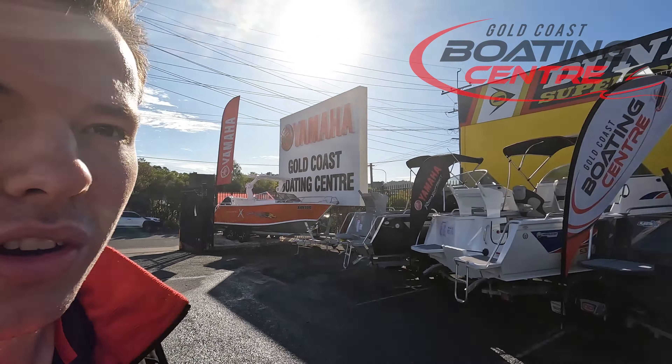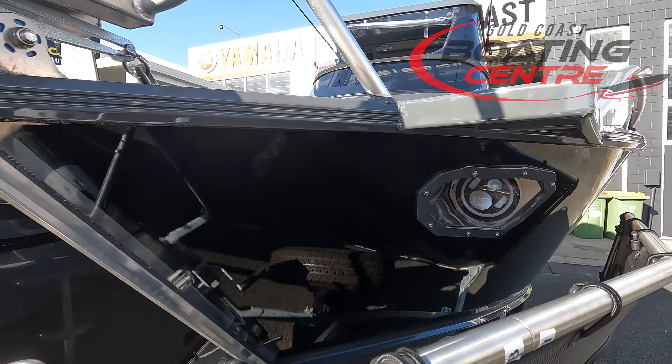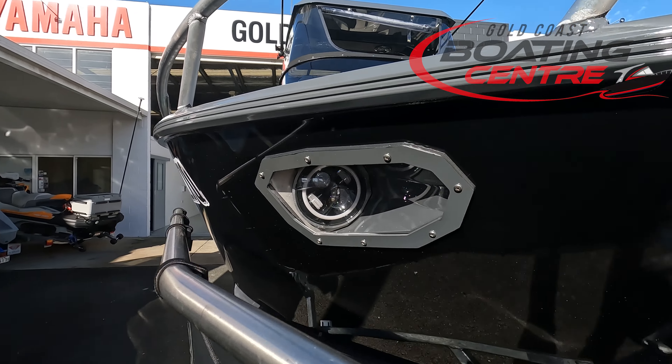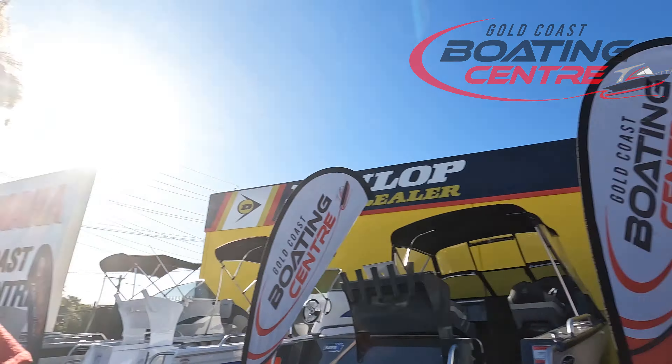I hope you enjoyed that little walkthrough of this beautiful Formosa 635 Centre Cabin that we have here at Gold Coast Boating Centre. If you are interested in one of these boats, you can give me a call — my mobile is 0406-498-432. More than happy to quote one of these for you, even the same layout if you want. One last thing I just noticed: behind the stone deflector guards here are the Taipan headlights from Formosa — some beautiful LEDs. So if you are doing your night driving, activate them on the gang switch panel and you'll light up the path in front of you. If you need any more information, give me a call or visit our website at GCBC.boats.